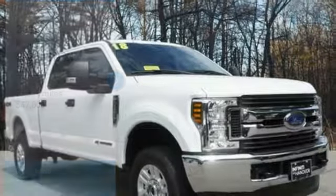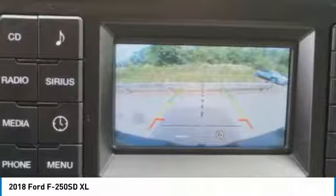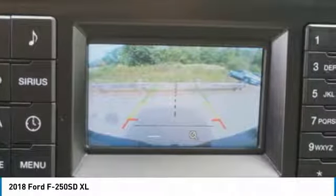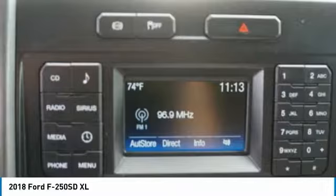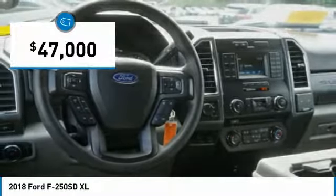We are pleased to show you a 2018 F-250 Super Duty. Head-to-head fuel efficiency, head-to-head towing, head-to-head torque — Ford F-250 Super Duty, and is priced below $50,000.